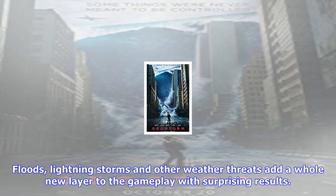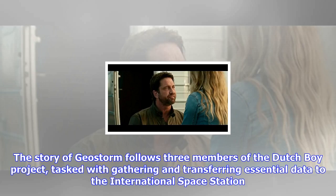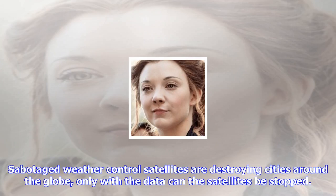Sabotaged weather control satellites are destroying cities around the globe — only with the data can the satellites be stopped. In addition to the three chapters the game launches with, a fourth chapter will be released later this year, adding new levels on the International Space Station and concluding the story of GeoStorm.